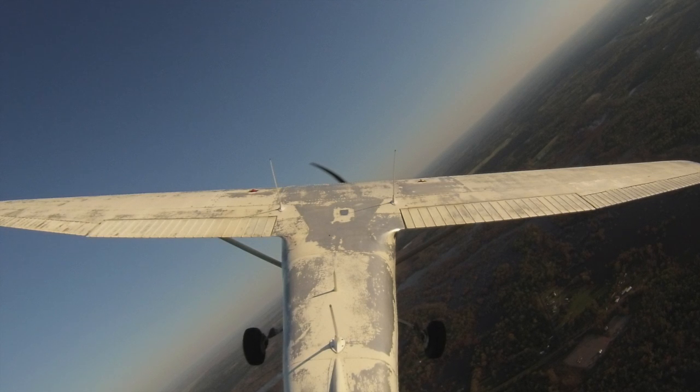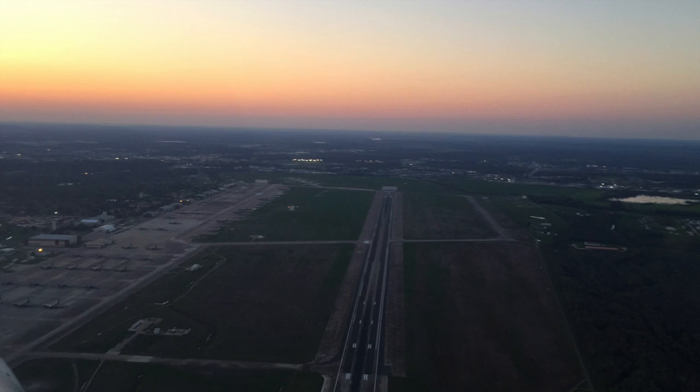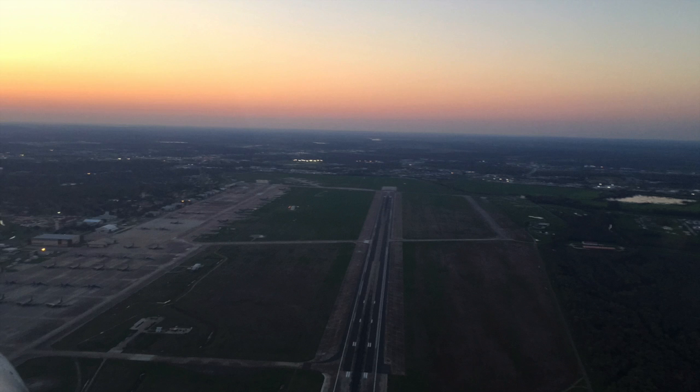Nice. Cessna 79R 15 Echo, confirm, you want to go back to downtown? Negative sir, change of plans, we're going to head to Mansfield for 15 Echo. Cessna 79R 15 Echo, roger, fly runway heading. Runway heading, 15 Echo.